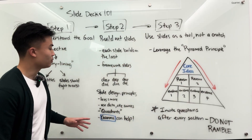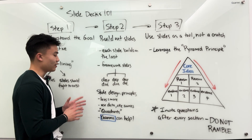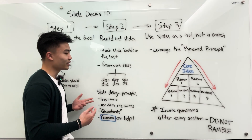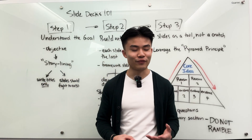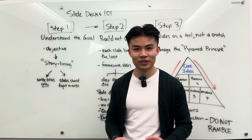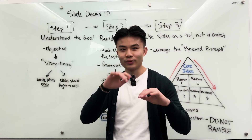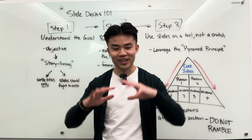Some other general slide design principles that McKinsey and BCG consultants are drilled on: first, less is always more on a slide. There's a tendency — especially for students or early professionals — to feel like you don't have enough on the page and to start filling it in with as much stuff as you can find. Before you know it, the whole slide is just a wall of text. You think everyone will look at it and be impressed by how much work you did, but the reality is nobody is actually going to read all of that.